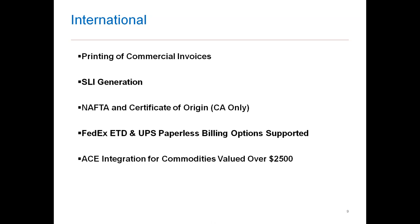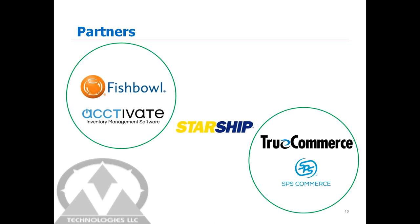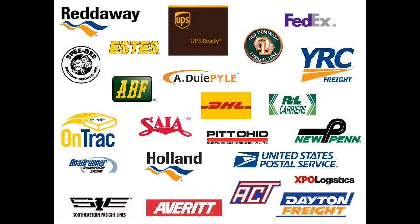Starship sits in the middle between these applications and can flow information from a Fishbowl or Acctivate WMS platform, while also working with TrueCommerce or SPS Commerce from an EDI perspective. Here is a list of carriers we work with — about two dozen, both regional and nationwide. If you don't see your carrier on this list, it doesn't mean we can't work with you. We also offer a manual BOL module that can help automate your bill of lading and put your pro number back into QuickBooks.